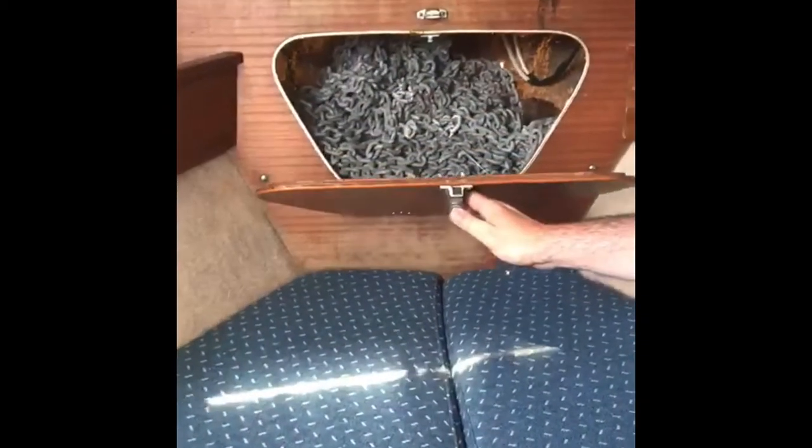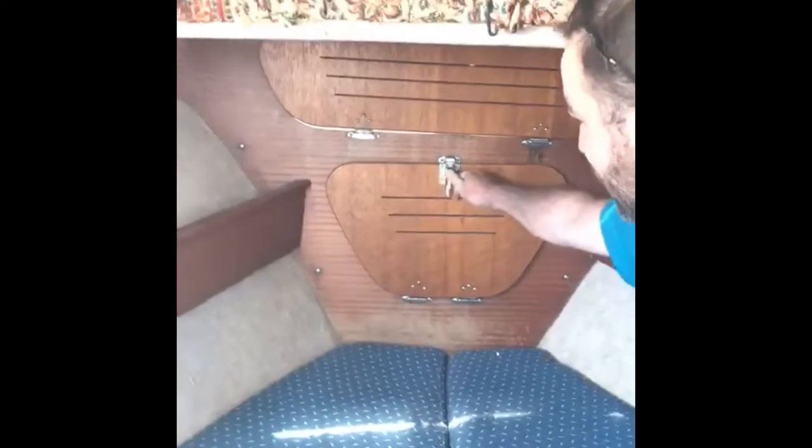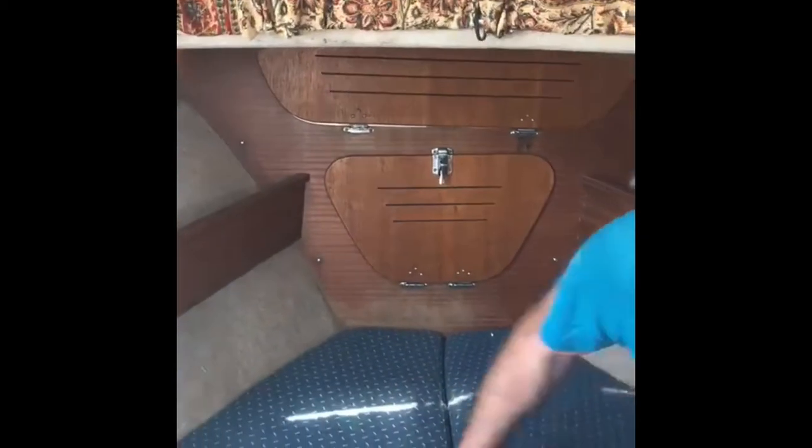All the way forward is the chain locker. We have a couple hundred feet of rode in here. Over here on the starboard side we've got some more storage as well as manuals for the vessel.